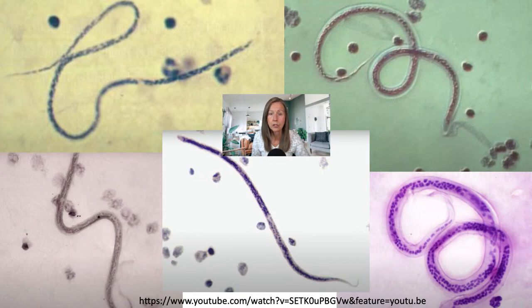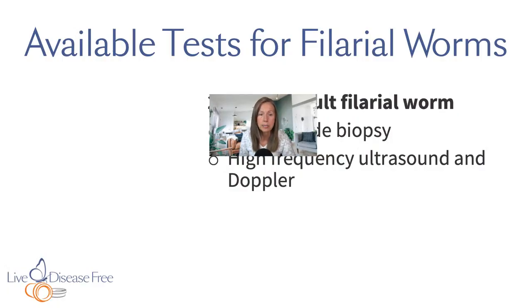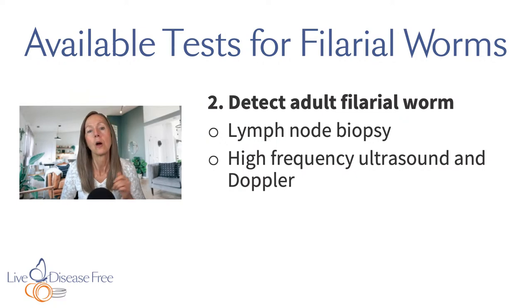Looking at these example pictures, you can see that on one end of the worms there's always a sheath — on the more dense side, that would be the head, and the other side the tail. These are what the microfilariae look like in a blood smear.